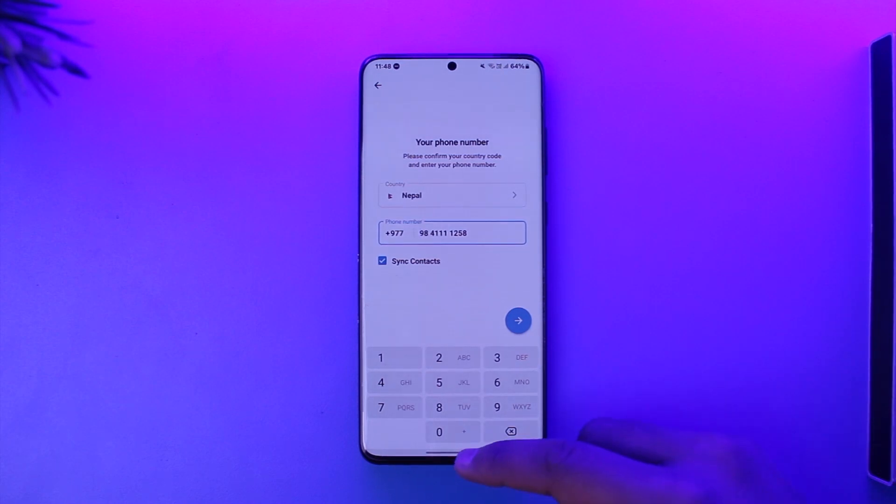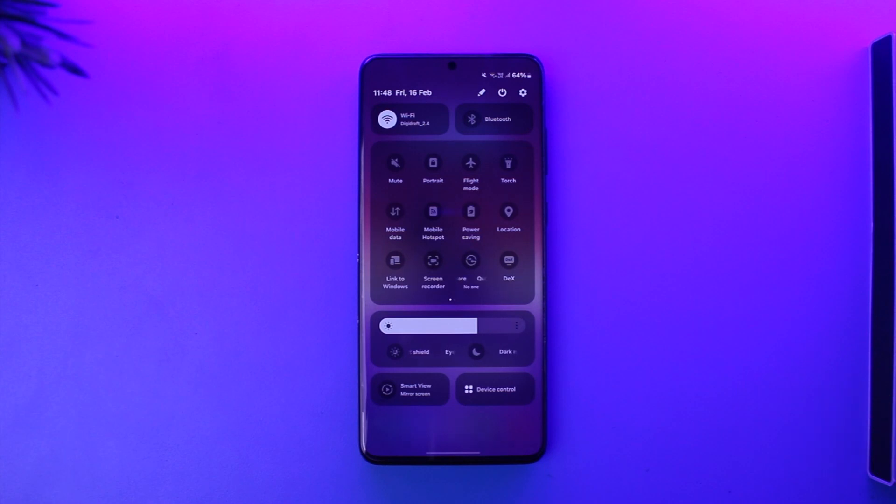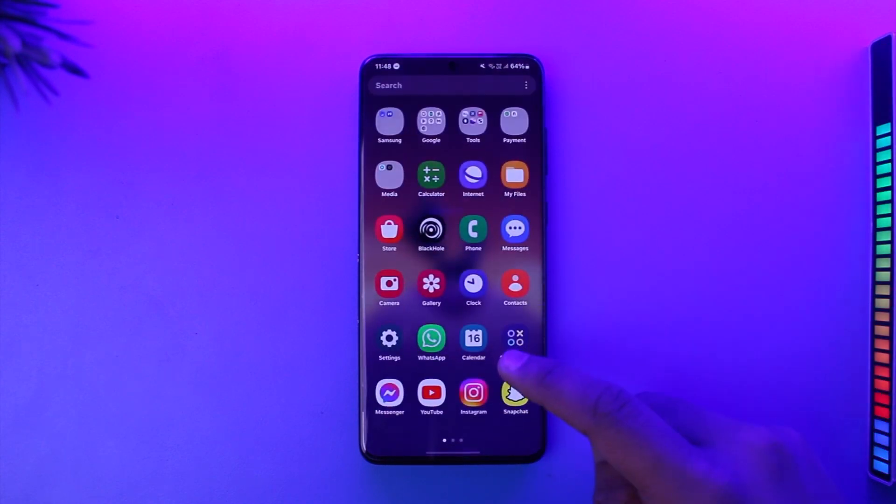Otherwise, what you can try to do is connect to a VPN, or you can try to switch your network to change your IP address. After you do that, do not try to log in right away.